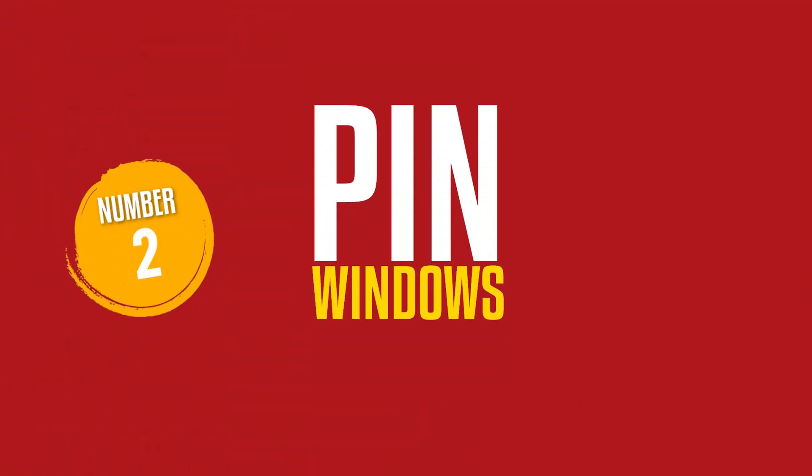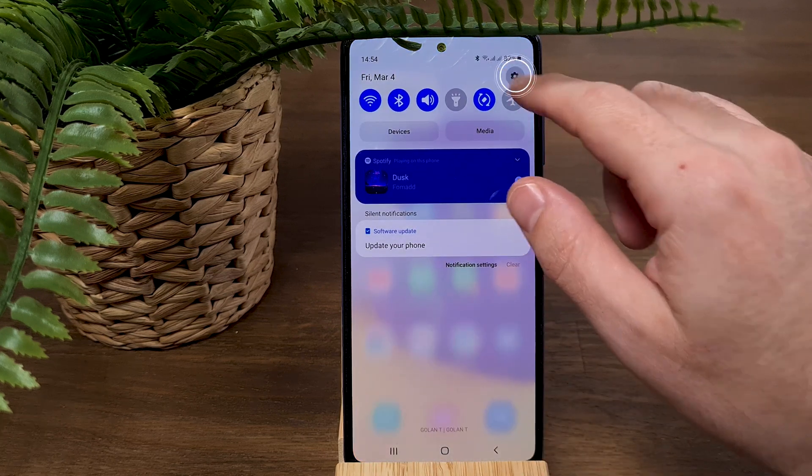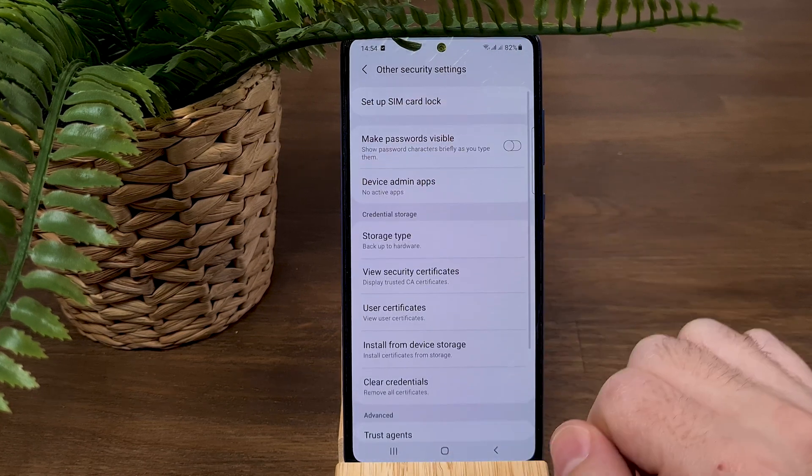Number two: Pin Windows. This feature is designed to protect your phone and prevent access to sensitive data. For example, if you want to give your phone to your child to play games or watch YouTube but don't want them snooping through your phone or accidentally calling your contacts. To activate Pin Windows, go to Settings and type 'Pin Windows' in the search bar, then press on Pin Windows and turn it on.